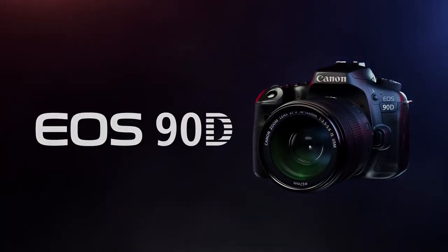The Canon EOS 90D is dropping. I think we should see a full announcement and it's probably going to be available for pre-order within days. I'd love to hear from you in the comments — what do you think about the 90D so far?